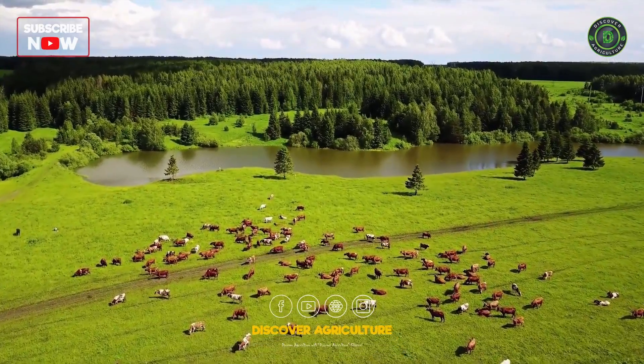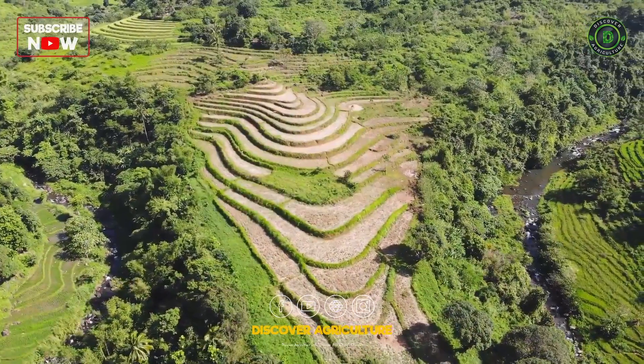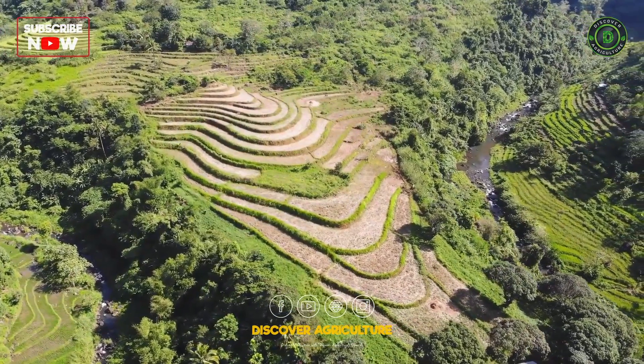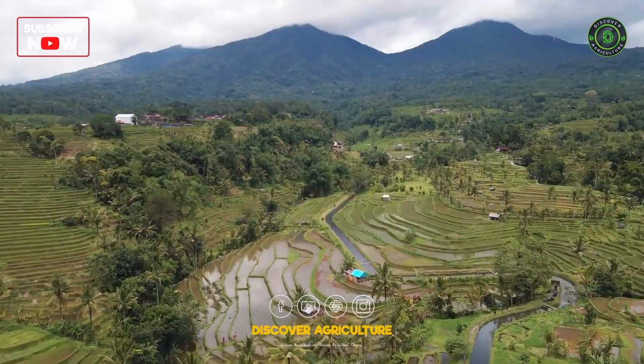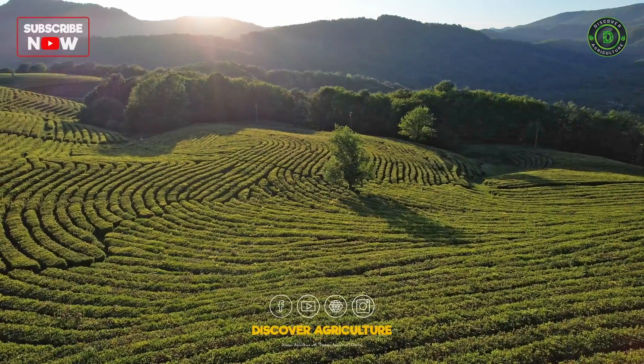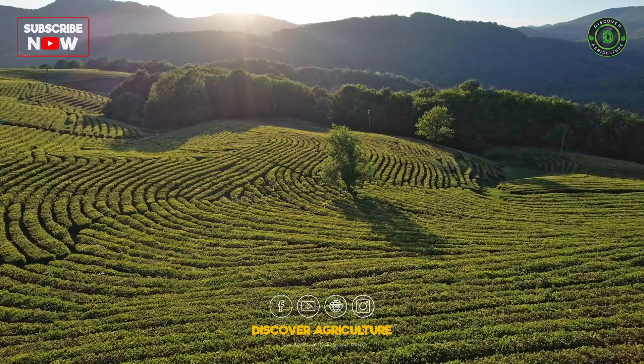Site Selection: Choosing the right location is crucial for hill farming. Look for areas with moderate slopes, good soil quality, and access to water sources. Avoid sites prone to erosion and landslides. Conduct a thorough site assessment before starting your farm.